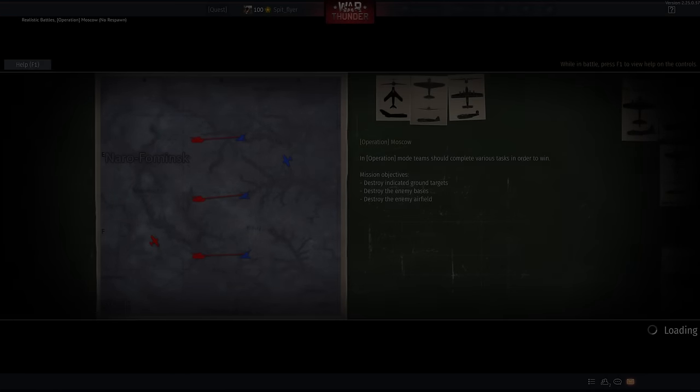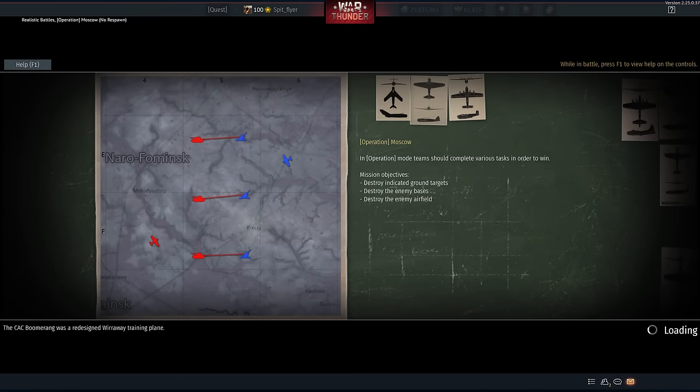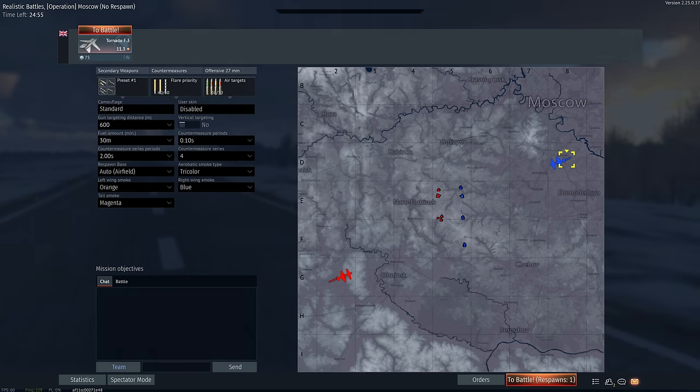G'day ladies and gents, welcome back to War Thunder and welcome to a plane that is so bad that it's kind of gotten me addicted. This is the Tornado F3 and while I do say these words quite harshly, I am admittedly quite fond of the plane. It's something I've fallen in love with because it's a really strange aircraft, but it's also got a weird charm to it.